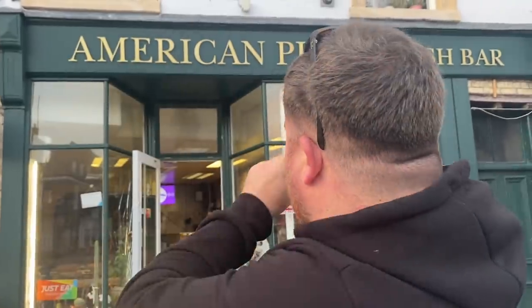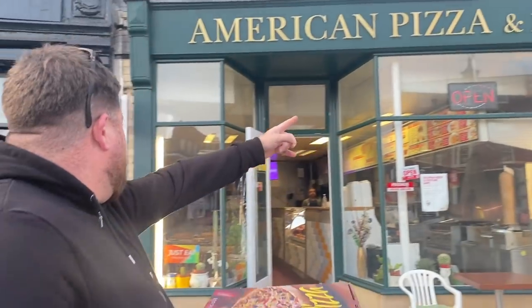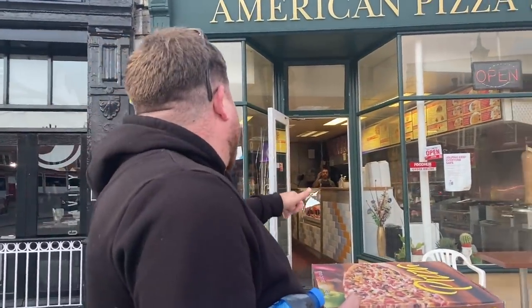Right, this video is in Grantham at American Pizza and Fish Bar. Whoa, whoa — hang on, and fish bar? Do you do fish and chips as well? Pizza. Right, cool — that's why I put it first, yes, and in the larger letters.